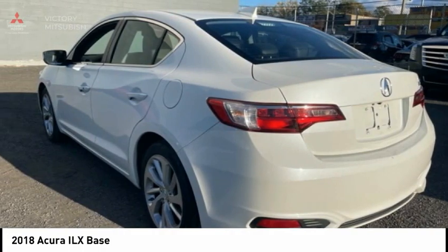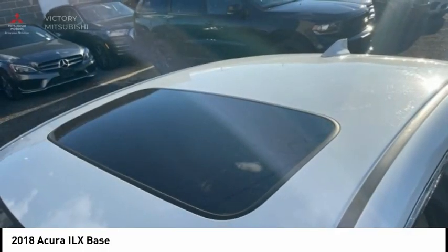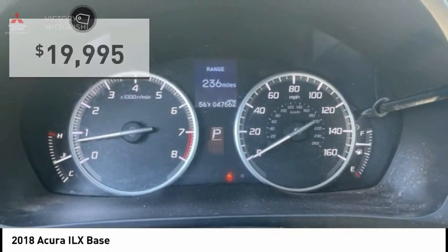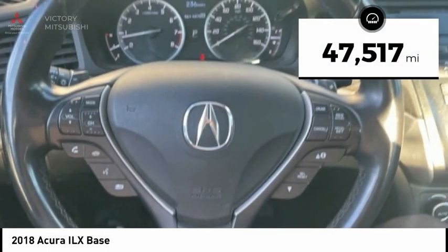If enjoying the drive is something important to you, then the ILX might be the one you are looking for and is priced below $20,000. This vehicle has less than 50,000 miles.